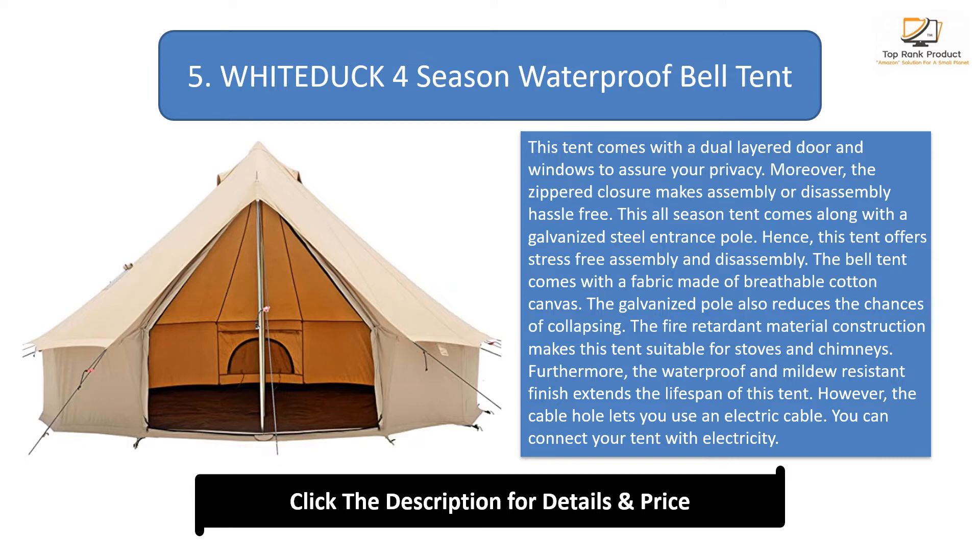The fire-retardant material construction makes this tent suitable for stoves and chimneys. The waterproof and mildew-resistant finish extends the lifespan of this tent. The cable hole lets you use an electric cable, so you can connect your tent with electricity.